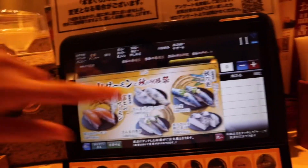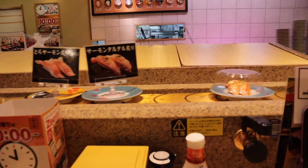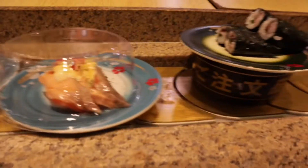And then when you do order, hindi mo na po kailangan tawagin pa si Obasang para mag-order. Just use that tablet. And I think the language can be changed to English para sa mga first-timers.